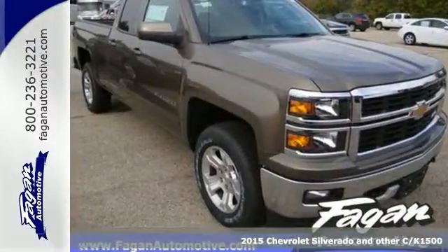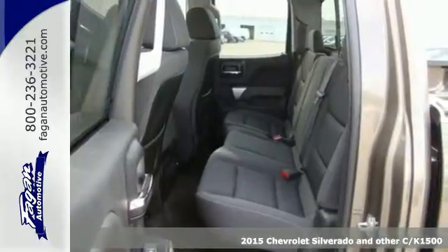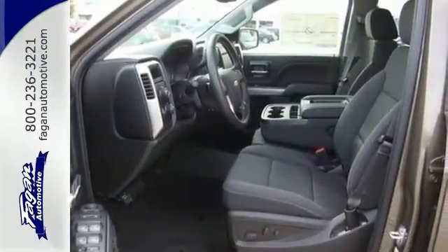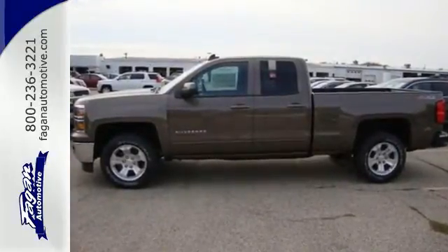It's a 2015 Chevrolet Silverado 1500. From the outside in, the Silverado is developed around functionality. The Ecotec3 engine with active fuel management, electronic sway control and stability track are ready for the heavy workload.